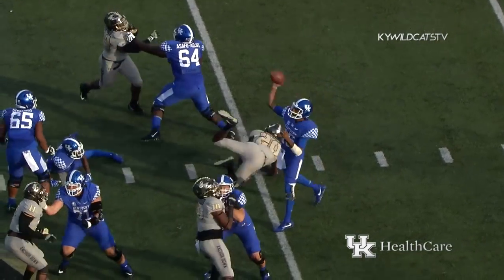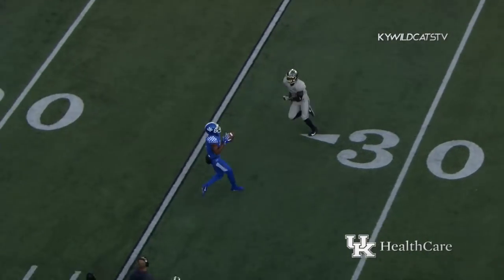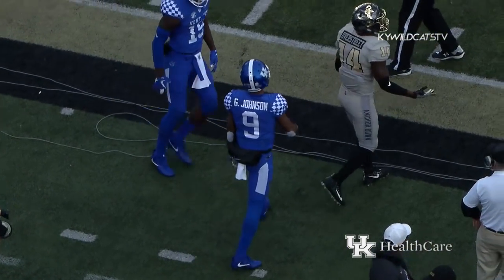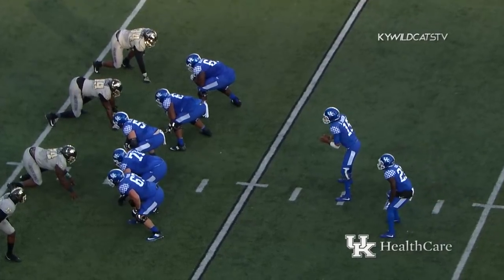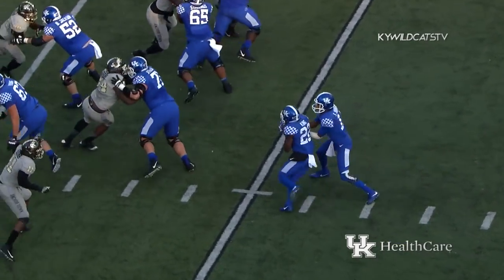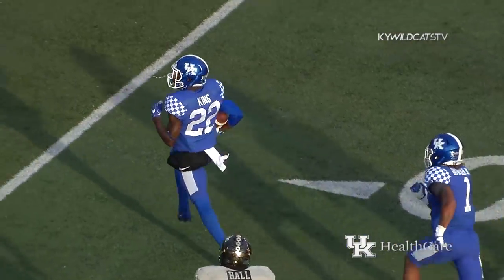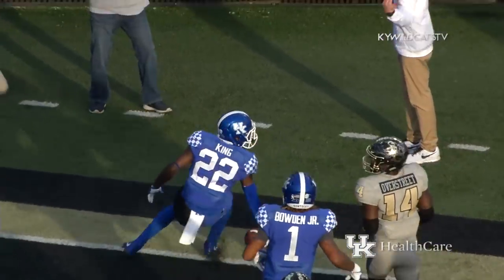Five men come. Johnson with time throws deep near side — catch made. Juice Johnson knocked out of bounds at the Vanderbilt 22-yard line. King shifts to the left of Johnson and gets the call running right. Huge hole across the 15, he'll go in standing up. Touchdown Kentucky.